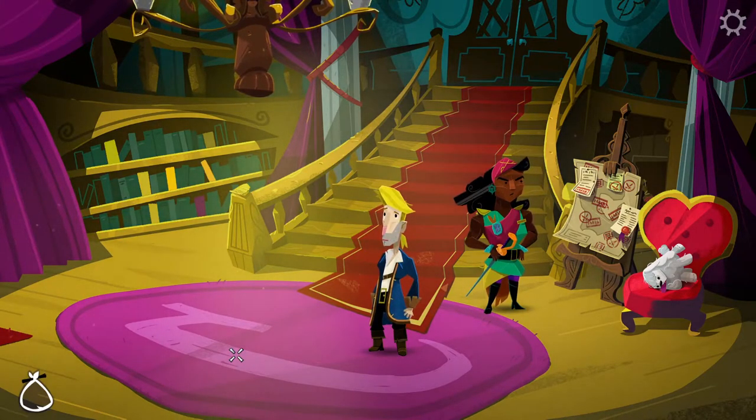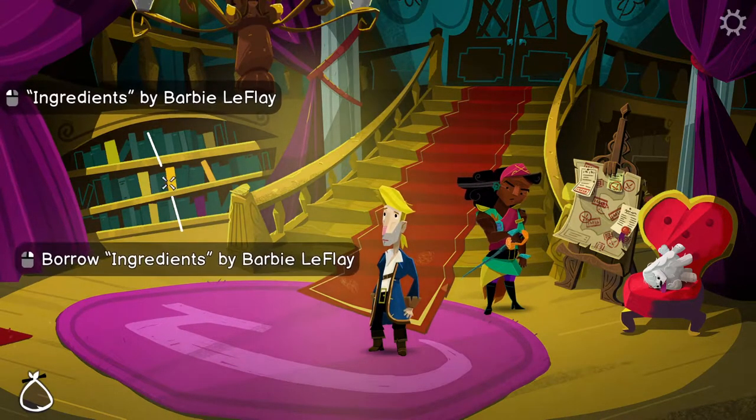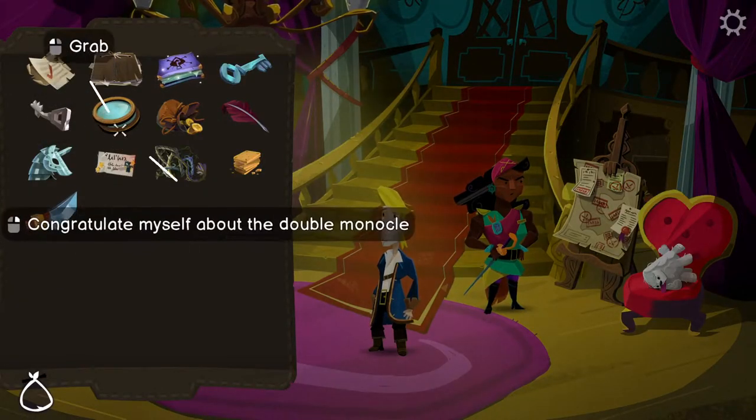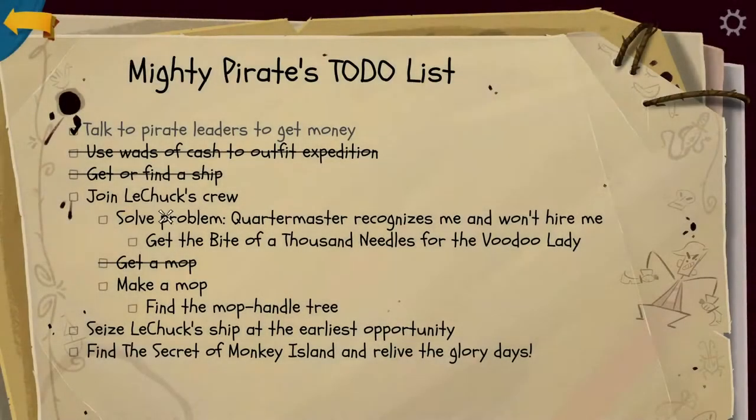Hi everybody, welcome back to Return to Monkey Island. We're in the process of trying to build our own mop and get an ingredients book so we can help the cook out in his kitchen. We've got the to-do list here - the quartermaster won't hire me, so we've got to get the bite of a thousand needles. We also need to make the mop and find the mop handle tree, but to do that we need some wood to give to Wally so he can make a map for us.